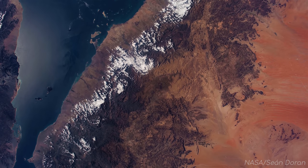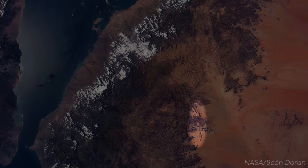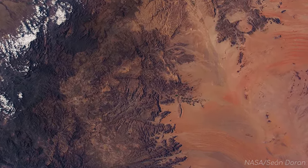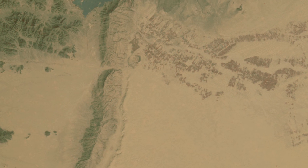Seen just at the border of the desert and the mountains, seems to be a scar in the landscape. This is not a valley as it may appear, but a raised ridge, with a sand dune following along the side of it.